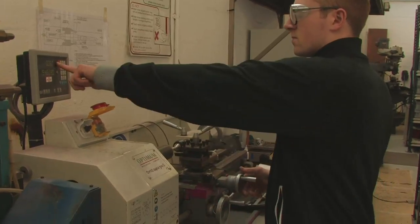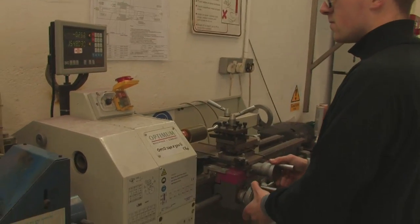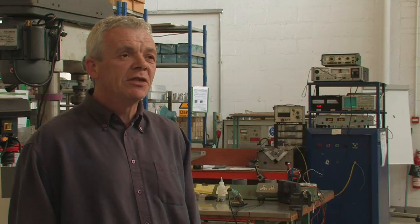So on the 1st of December 2001, Callan Technology started business. Callan Technology operates from a 5,000 square foot factory here in the Shannon Industrial Estate.